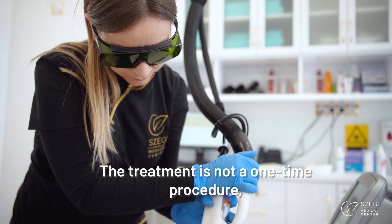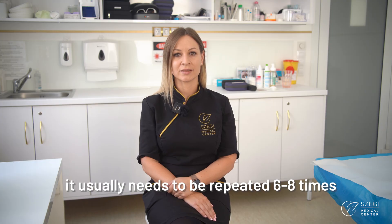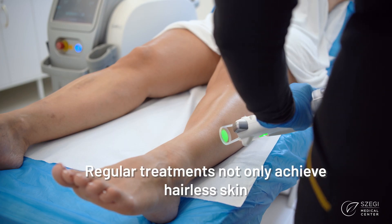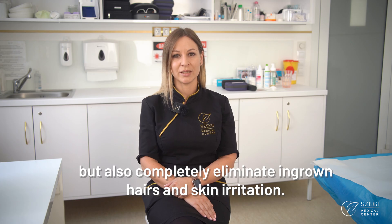The treatment is not a one-time procedure. It usually needs to be repeated six to eight times with intervals of three to eight weeks, depending on the body area. Regular treatments not only achieve hairless skin but also completely eliminate ingrown hairs and skin irritation.